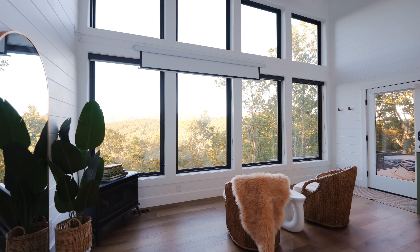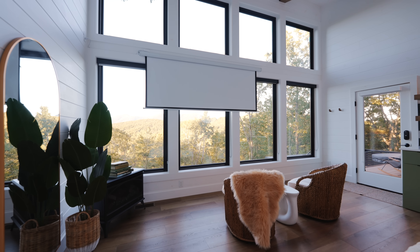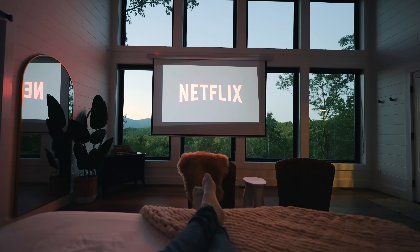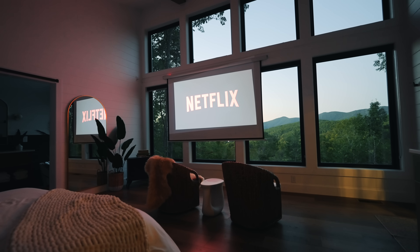The projector is one of the coolest aspects of this cabin. It projects onto a 120-inch screen that at the touch of a button will remotely come down right in front of these windows, right in front of your bed. So you can sit here and watch Netflix, movies, or YouTube videos — it's a cozy night in and it just can't get any better than this.